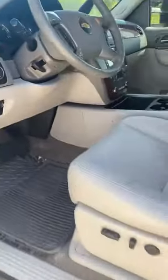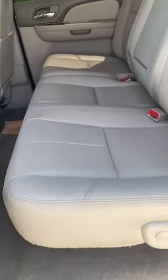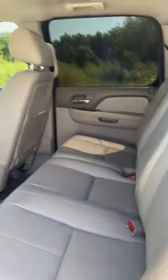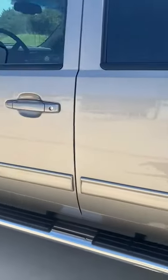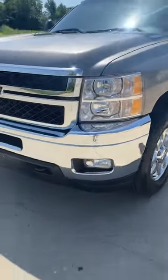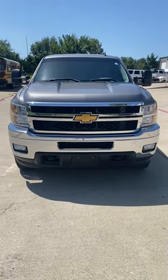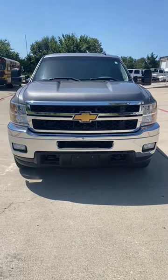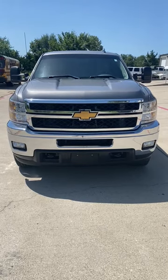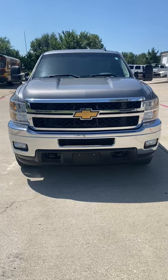139,000 miles. So this is a 2013 Duramax diesel crew cab 4x4 2500 LTZ Z71 with 139,000 miles, and again this truck has been deleted. Gorgeous truck.